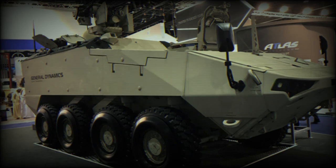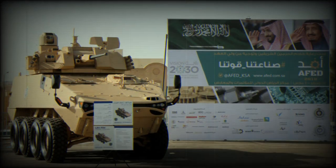The LAV-700 Armored Personnel Carrier was developed by General Dynamics Land Systems of Canada. It is an improved and modified version of the LAV-6.0, featuring a larger hull, better protection, more payload capacity, and a more powerful engine.